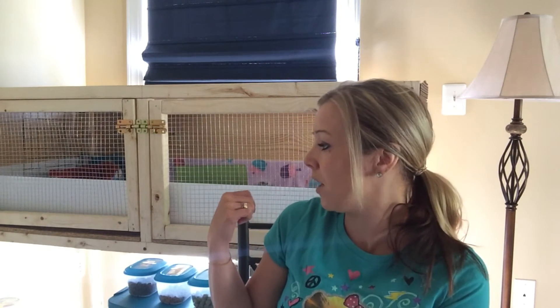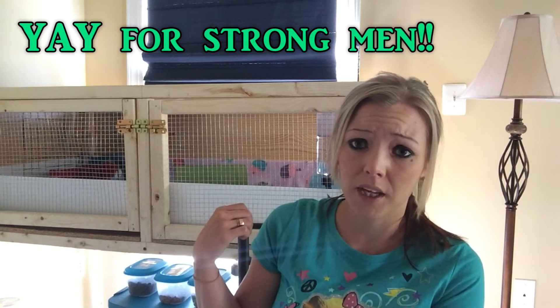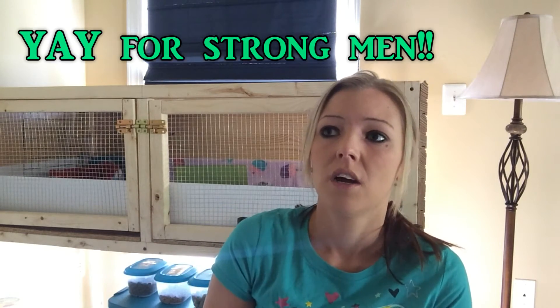Also really quick, just behind me if you guys are wondering, this is my new DIY cage that my husband built for me for the guinea pigs. So I'll probably start a guinea pig series to share with you guys about my guinea pigs and their cage and stuff like that.